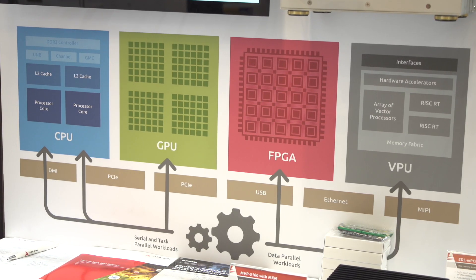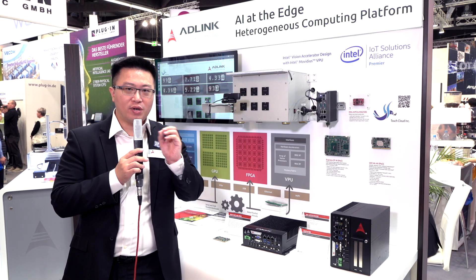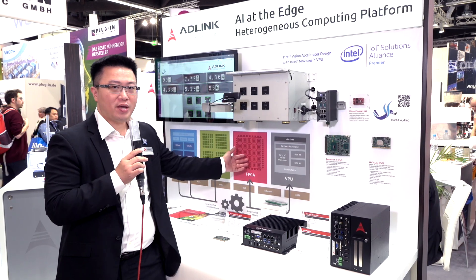If you have resolved something and need to flexibly change your network or change your applications, then an FPGA might be the ideal solution.